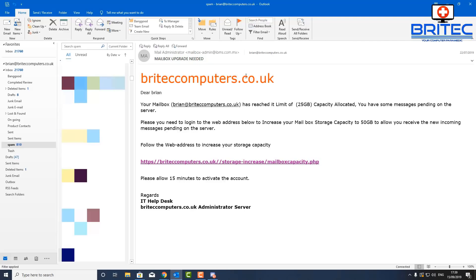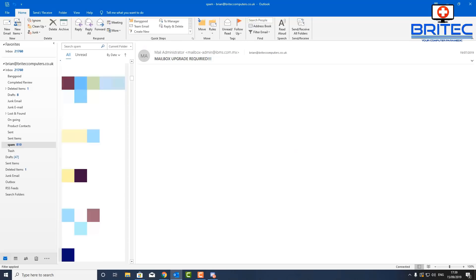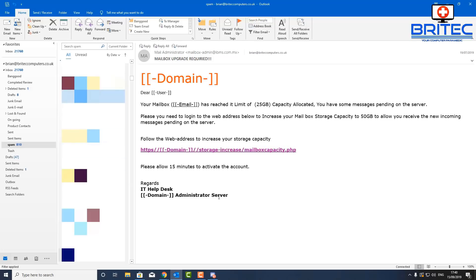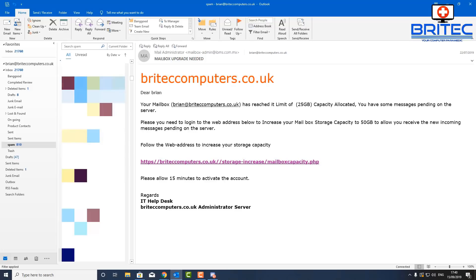The completed version tries to trick you into logging into your account, handing over your details. It will probably then ask for a payment to add more mailbox storage capacity — you won't get any extra capacity, you'll just get ripped off and they'll have access to your email. It's cheap and easy to set up, but you'd be surprised how many people fall for it if they're not familiar with how these scammers work. You don't need to be tech-savvy to fill in a template like this.